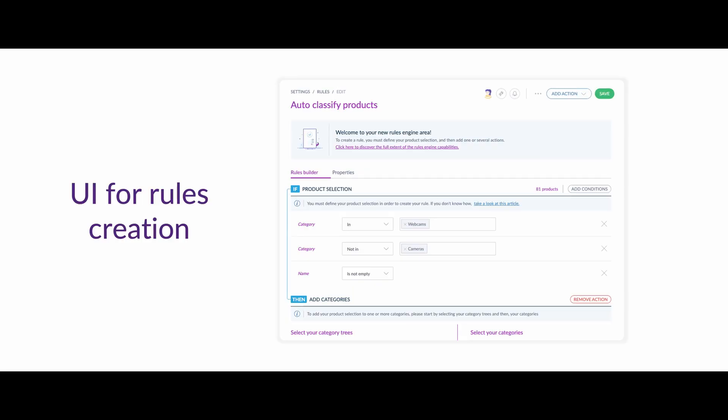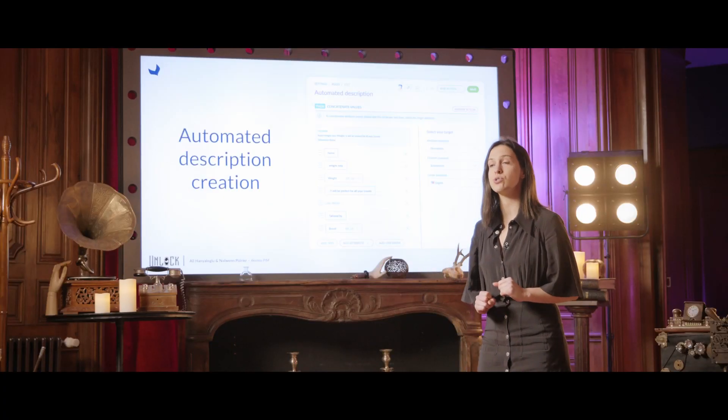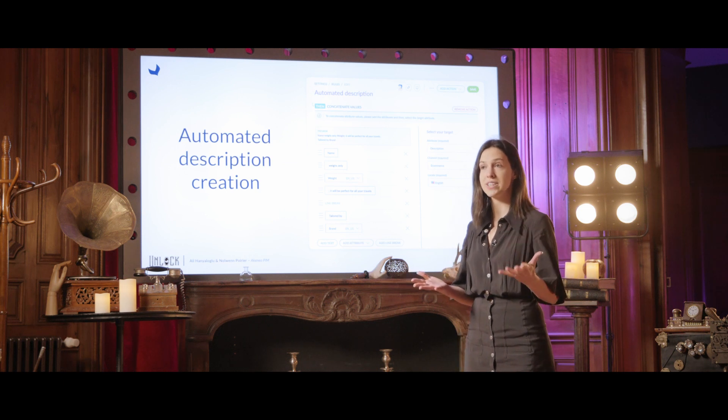Let's start by taking a look at what we did regarding automation in Akeneo PIM in 2020. You can now create rules directly from within the PIM user interface, meaning you are totally autonomous when it comes to automating your product enrichment. You no longer have to worry about YAML files, and that's really cool. We also boosted our rules engine with new features to make it more powerful and flexible.